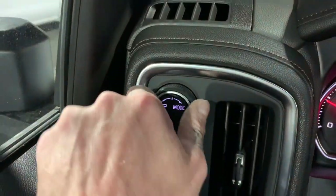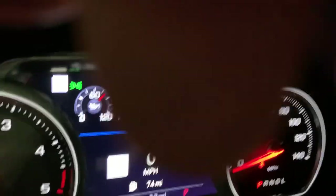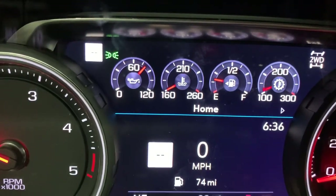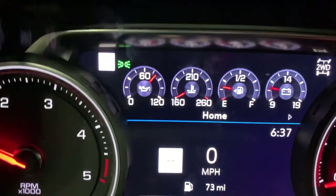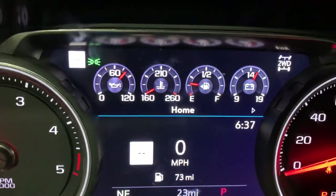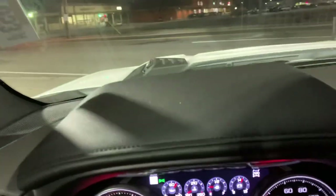Our tow haul mode is right here — we just spin this to the left. I want you to focus on where that battery voltage readout is, because when we put this into tow haul mode, that goes away and our transmission fluid temperature gauge shows up, which is super important when you're towing a ton of weight. Put it out of tow haul mode and we're back to seeing battery voltage.